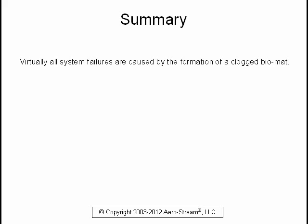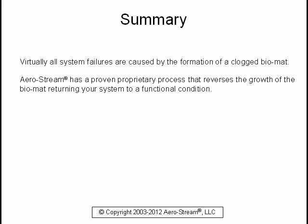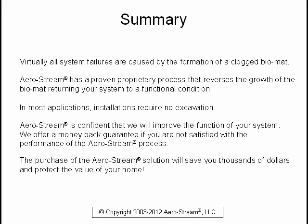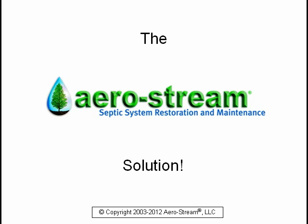Virtually all system failures are caused by the formation of a clogged biomat. Aerostream has a proven proprietary process that reverses the growth of the biomat, returning your system to a functional condition. In most applications, installations require no excavation. Aerostream is confident that we will improve the function of your system. We offer a money-back guarantee if you are not satisfied with the performance of the Aerostream process. The purchase of the Aerostream solution will save you thousands of dollars and protect the value of your home.